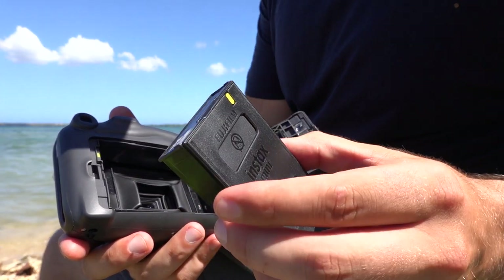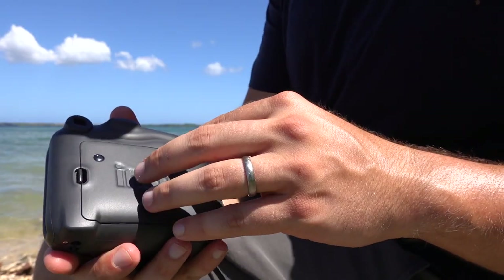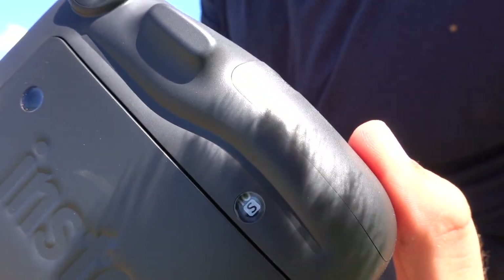The film comes in these little cartridges and you just line them up and drop them in — there's 10 per cartridge — and then this little window tells you how many shots you have left.